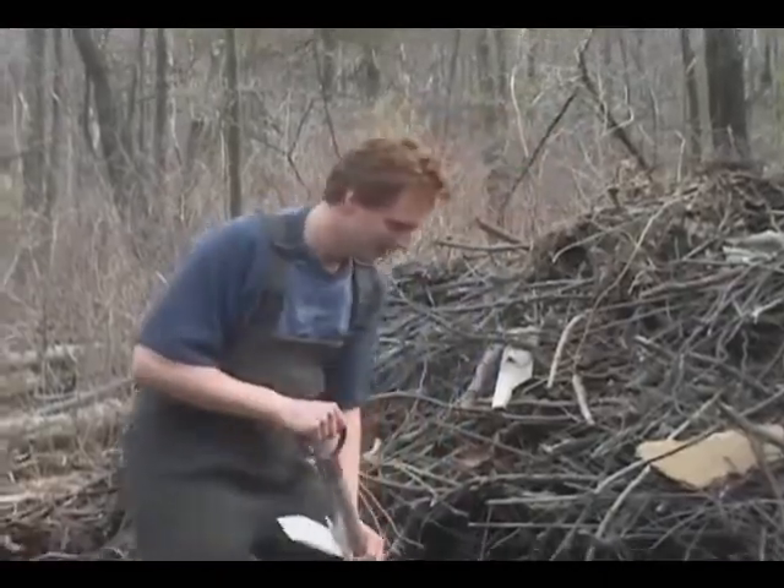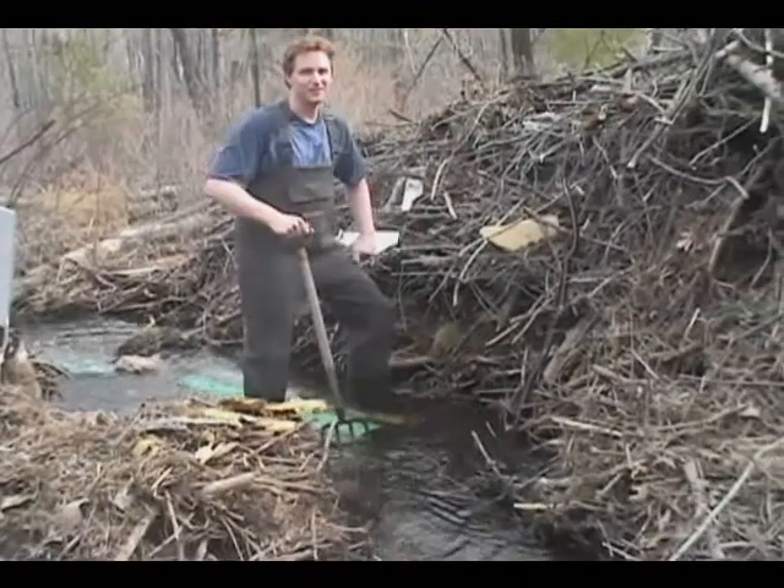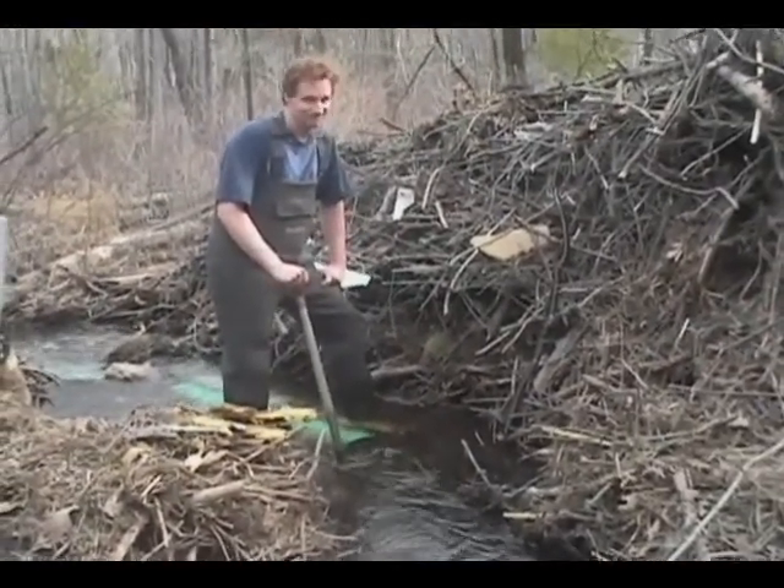See right here? The beaver clogged these pipes every single night. Every single morning — or at least every other morning — someone has to come out and unclog them. That's nature.